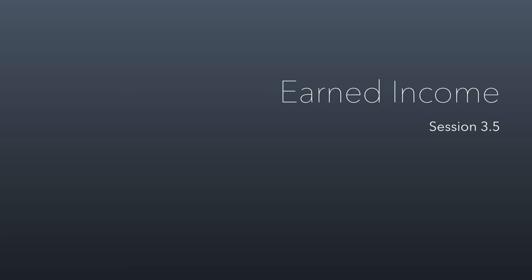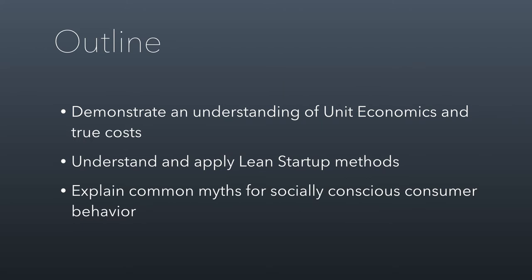We're going to continue our conversations about revenue sources for nonprofits, and this time we're going to talk about earned income. From this, I want you to be able to demonstrate an understanding of unit economics and true costs when it comes to earned income for nonprofits. I want you to understand and apply what is called lean startup methods, and then we're going to talk about some common myths for socially conscious consumer behavior.